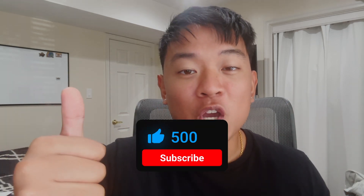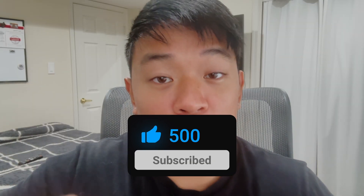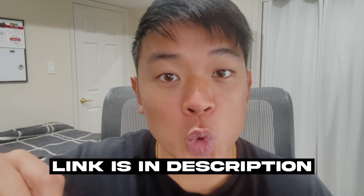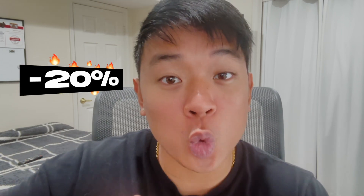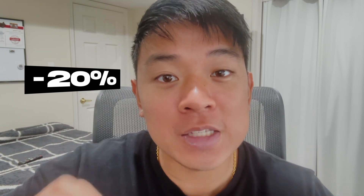If you guys are new to the channel, my name is Ben, and I make videos about cybersecurity and my journey throughout the industry. If you want to follow along, be sure to like the video and subscribe. If you guys want to check out this course, I'll leave a link in the description below. Offsec is actually running a limited time offer for 20% off, so make sure you take advantage of that.